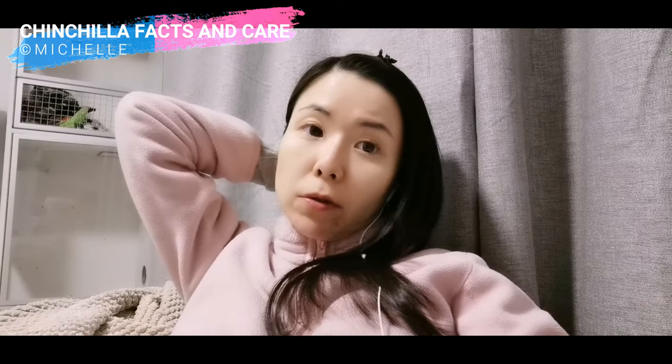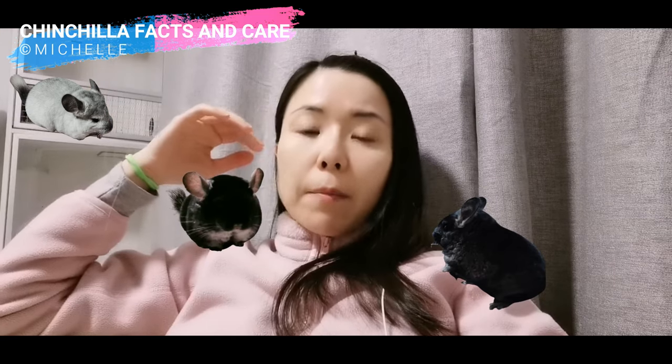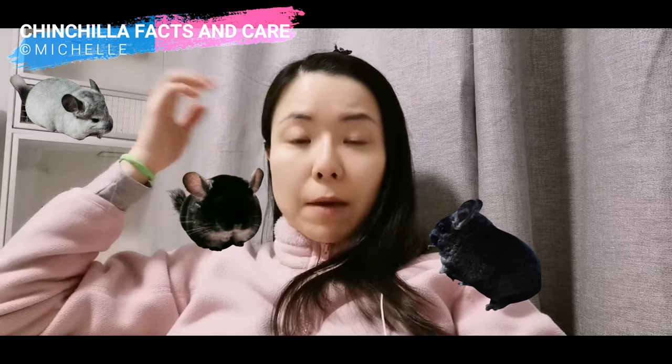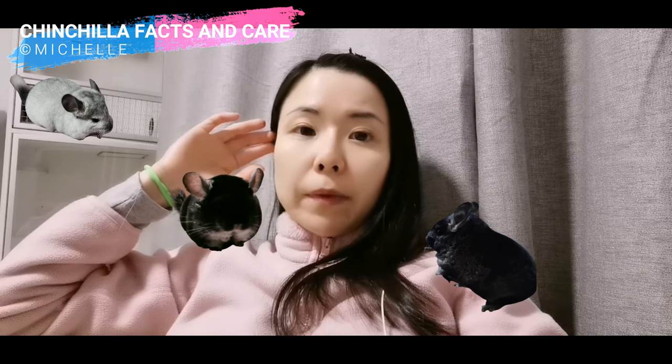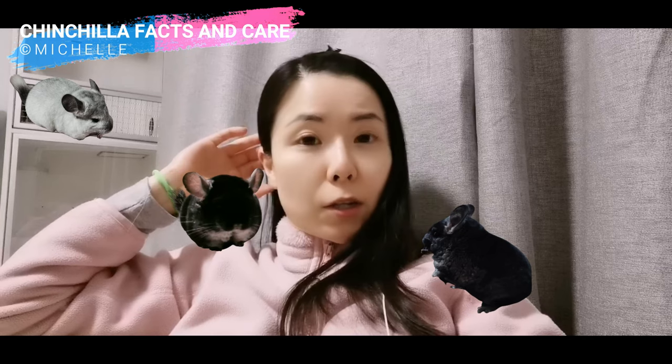After Ding and Dong, I got another three chinchillas with an inherited teeth problem: Amelie, Phoenix, and Bandic. Amelie and Phoenix were Ebony RPAC, which is Angola's babies. And Bandic is a black velvet. Altogether they cost me around 880 euros.